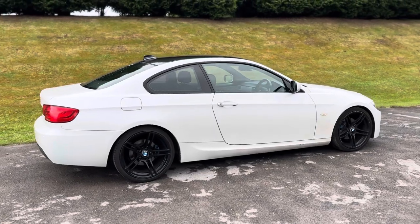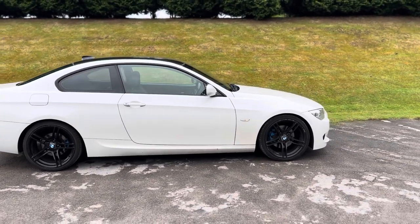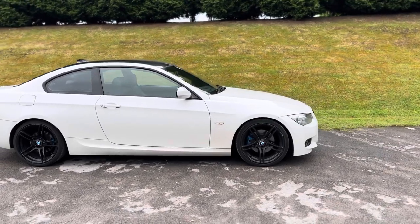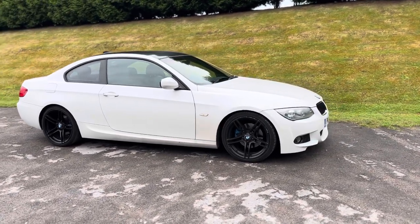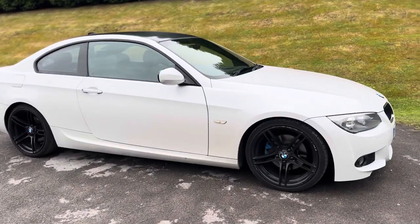The bodywork is absolutely immaculate for the age and mileage. Every panel looks perfect, there's no signs or indication of anything being resprayed. The only negative is the alloys do have some scuffs on them, unfortunately, but the price of the car will reflect that.